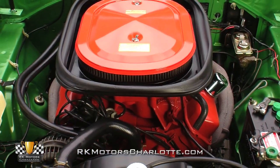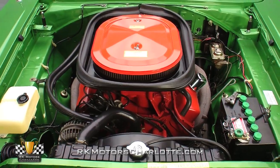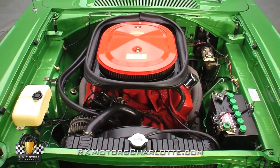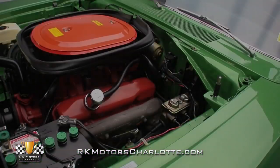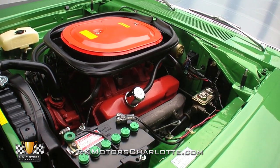Under the hood, you'll find a correct 440 cubic inch V8, which looks almost as good as it runs. Professionally rebuilt, fully detailed, and ready for the strip, this accurately specced monster will take its driver from confident to scared stiff in mere seconds.